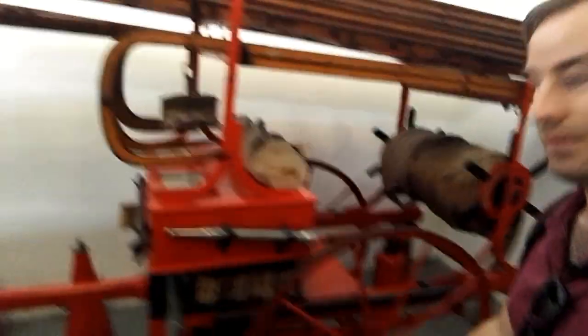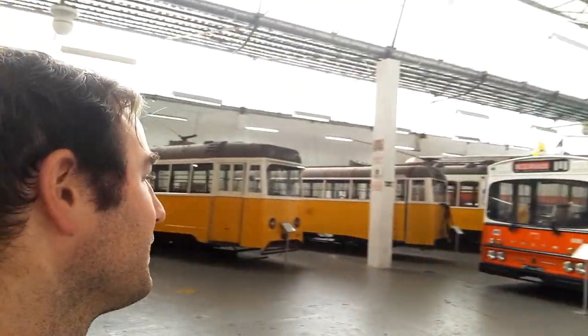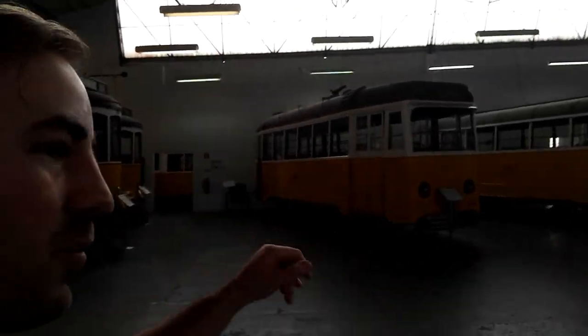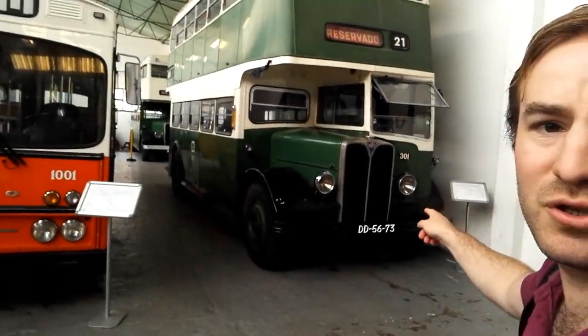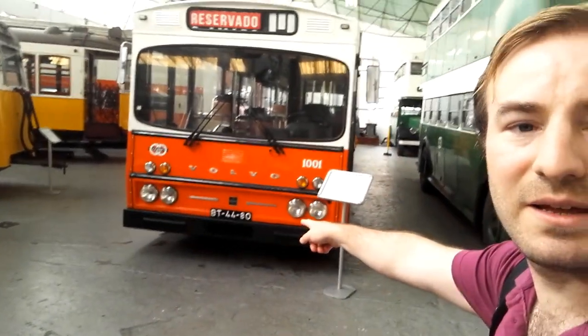That must be a transformer - look how big that is. If I walk past it, it's massive. It's nice how they are preserving a bit of everything, not just the trams themselves but all of the infrastructure. We've even got some fire engines here. And then as we come this way we move on to the buses. There's an interesting selection of buses along with more trams. That says AEC, so I'm assuming that was probably built in Britain. That bus there is a Volvo - it looks very British.